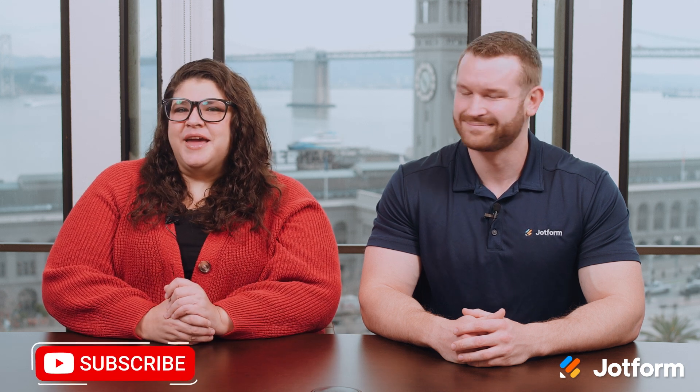We're so excited for you to try JotForm AI agents today and experience the future of customer service. Let us know what you think, and be sure to like and subscribe for more updates from JotForm. Thanks for watching, and we'll see you next time.